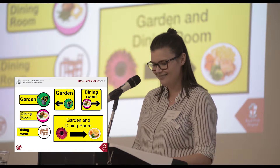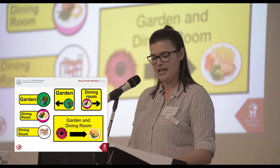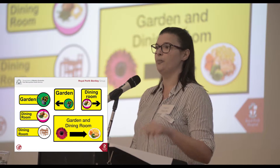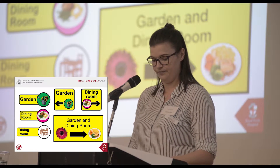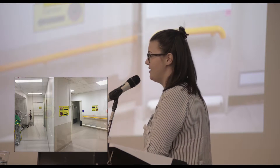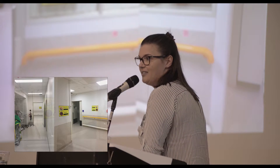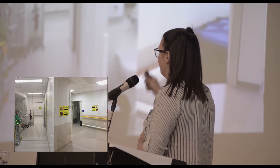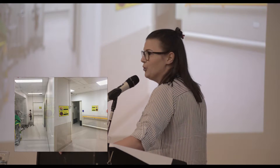Then I had to consider placement. I knew signs had to be at a height of 1.4 metres as per the guideline. So what I did was I pretended to be a newly admitted patient on Ward 4. I went to every single patient room, stood at the door, and looked out. Every wall I looked at, I put a sign. Here is a picture through a corridor so you can see — there are signs on every single wall.